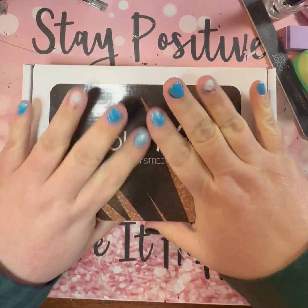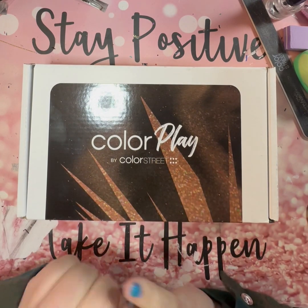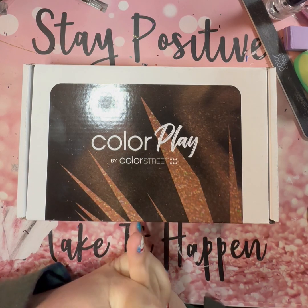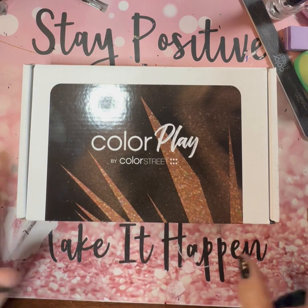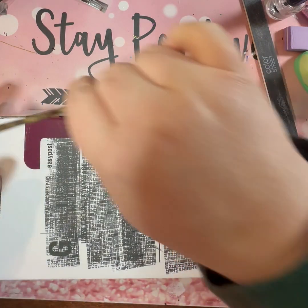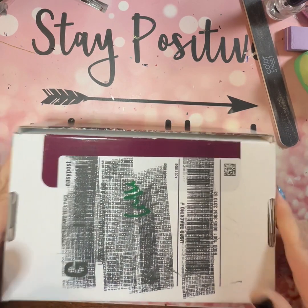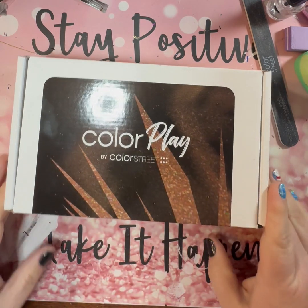Hey everybody, guess what time it is! I'm really excited for this box. I've got my December Color Play subscription box and I'm going to do my live reaction for you. I haven't opened it yet so we're going to open it right now together. If you don't want to see what's in here, this is your chance to turn the video off — otherwise we're about to dive in. Let's go!